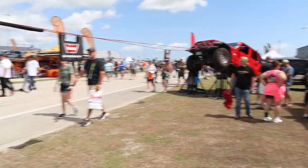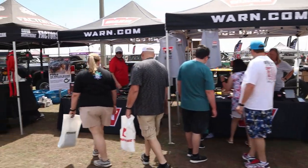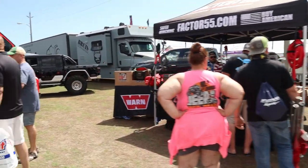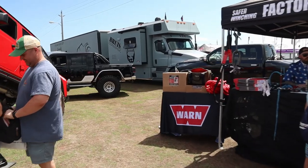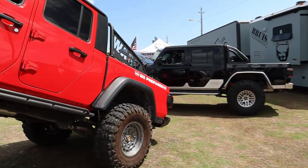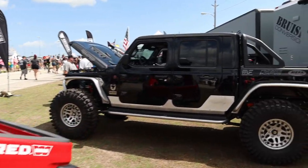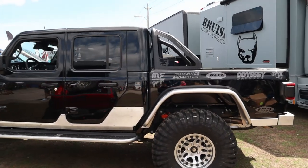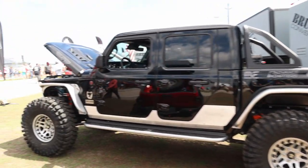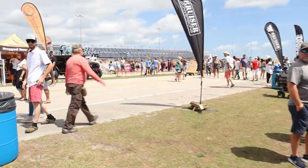There's another Rubicon JLU — tons of JLs and JTs this year. This must be the Warn booth. If you ever come to these events you can get tons of koozies and free merchandise, because sponsors want to give you their product so you'll buy it. I've got a huge collection of koozies — I can get a 24-pack and still have multiple koozies left over to put one on each beer.